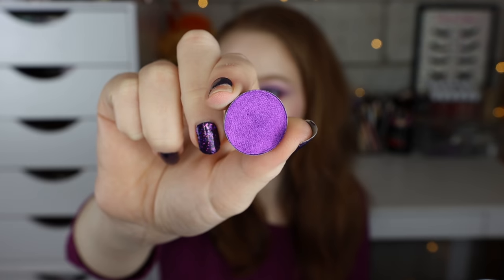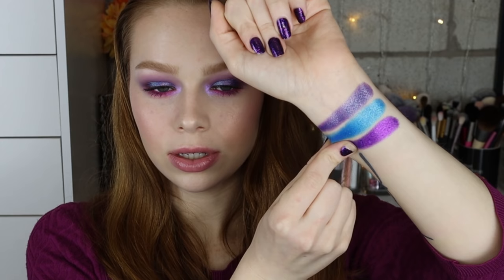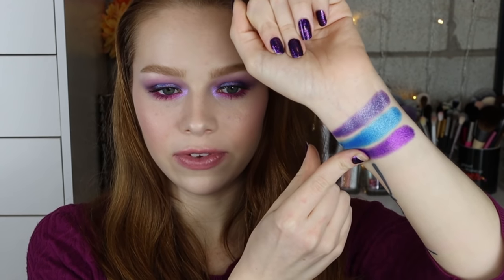Next is the shade UFO. This one is like pretty much a true Barney purple. I really don't see a whole ton of shifts in this shade — it just looks very very bright.